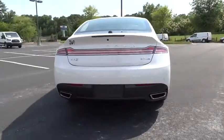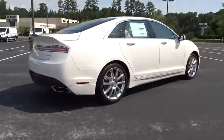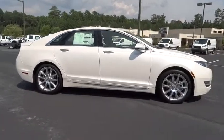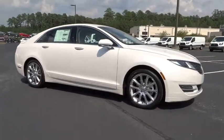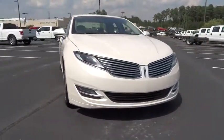Here are some of this vehicle's great options: keyless entry, stability control, remote engine start, steering wheel audio control, anti-lock braking system, backup camera, traction control, leather-wrapped steering wheel, Bluetooth, power steering, adjustable steering wheel.